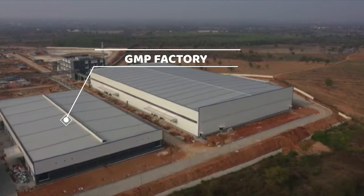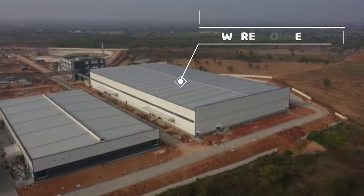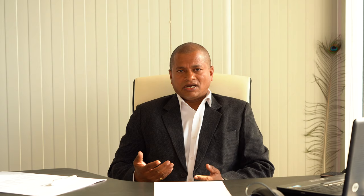We are using world class techniques and practices for manufacturing our products. Besides this there is an integrated warehouse where we are using world class racking systems, and artificial intelligence will be incorporated as well.